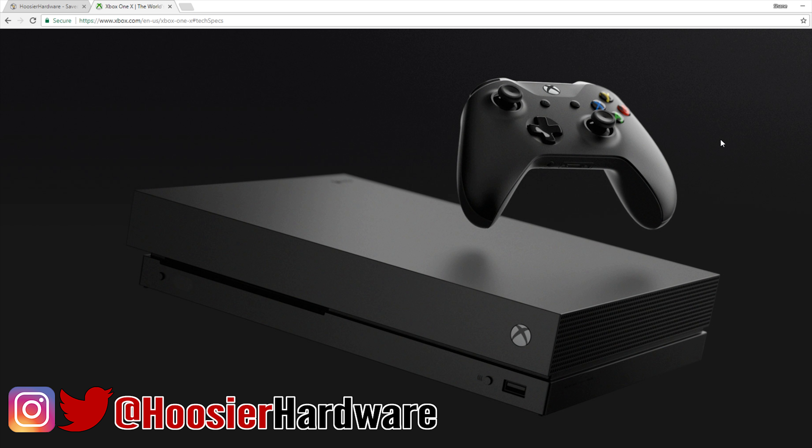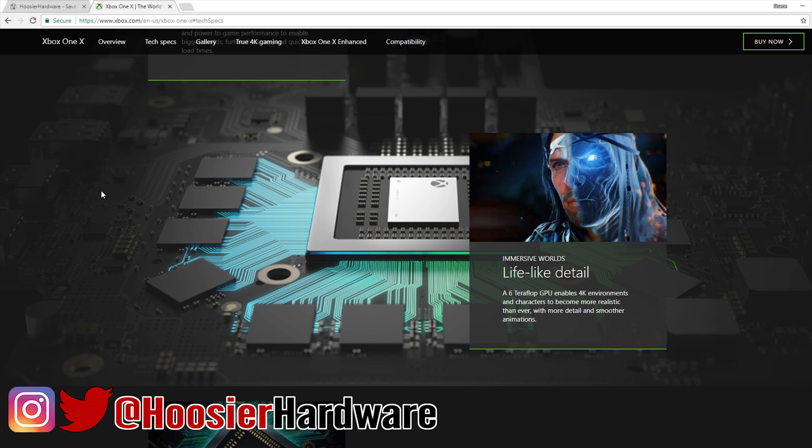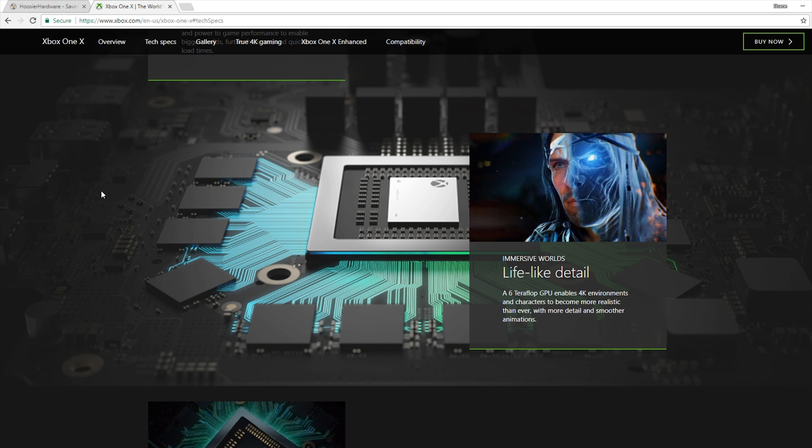The Xbox One X is the most powerful gaming console ever created. It packs six teraflops of computing performance, but as we know as a PC community, that's not really a good way of judging how fast it can run a game. Since this GPU is a solution developed by AMD and comes in roughly at the same number as an RX 580, my gut is that it will probably perform about as well as an RX 580, give or take a little bit.